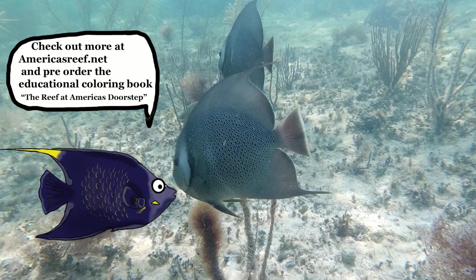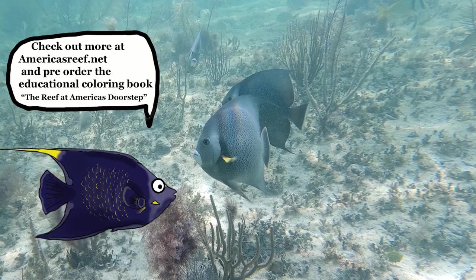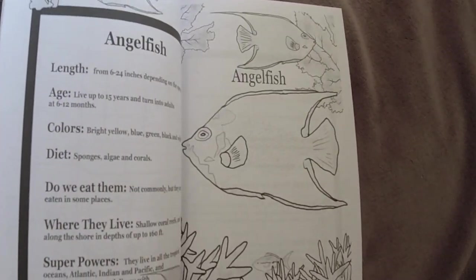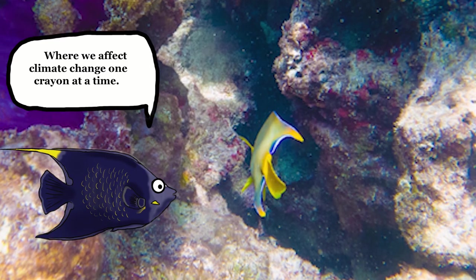Check out more at americasreef.net and pre-order the educational coloring book The Reef at America's Doorstep there, where we affect climate change one crayon at a time.